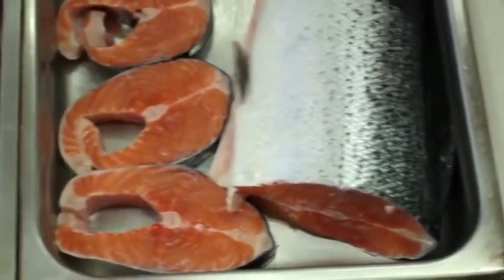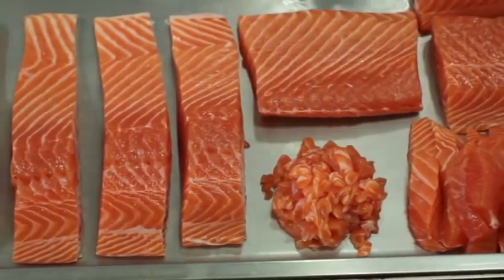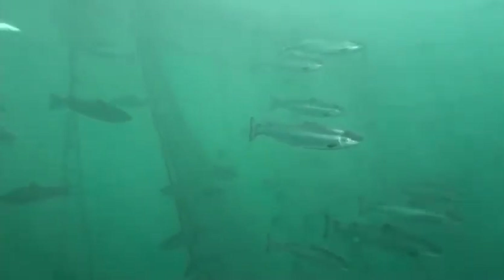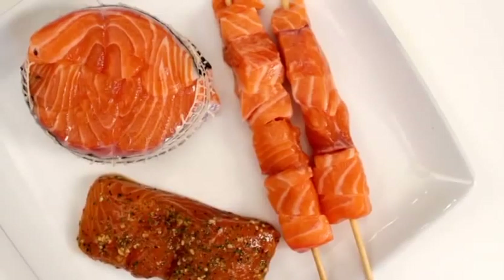Farmed salmon also get their pink colour from naturally occurring nutrients in their diet. There are no dyes added to the feed. We do add carotenoids, which are naturally occurring in other foods such as carrots. The carotenoids are beneficial to the salmon — they provide antioxidants and vitamin A to the fish, and when consumed, colour the flesh as in nature.